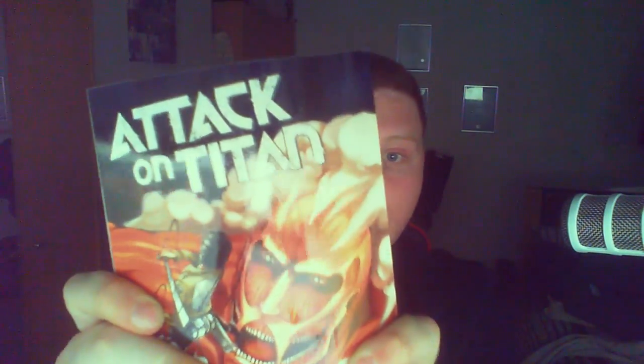The next goodie is the Attack on Titan book, which looks pretty interesting. For some reason it's like back to front — in the UK we read books this way, but this one opens the other way. Actually, that's because it's an anime book. In anime books they go back to front, so that's probably why. It's got some pretty cool designs on it. I'll probably give that a little read later — I've never read an anime book before, so it might be interesting.